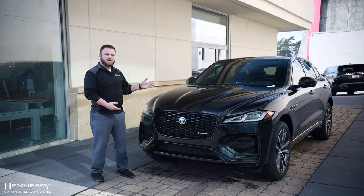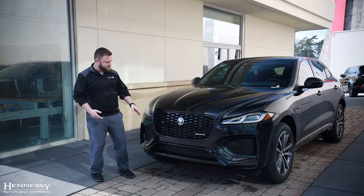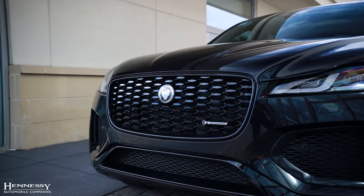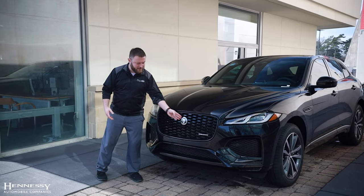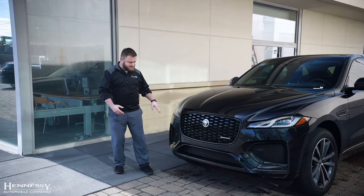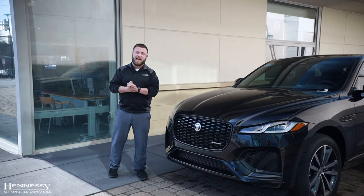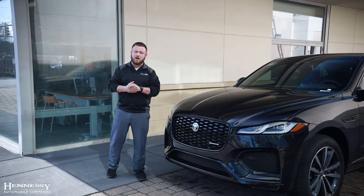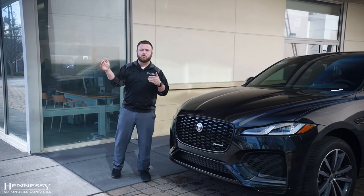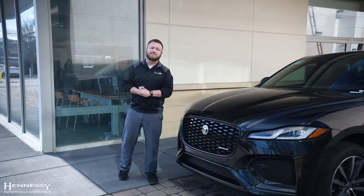The front end of the F-Pace is very aggressive and inspired by the F-Type. You have this beautiful hexagonal grille, the emblem proudly displayed, and the J-Blade LED lights. There are tons of sensors for safety, as well as most being equipped with an active cruise control system that will not only follow the car in front of you but also automatically emergency brake if necessary.